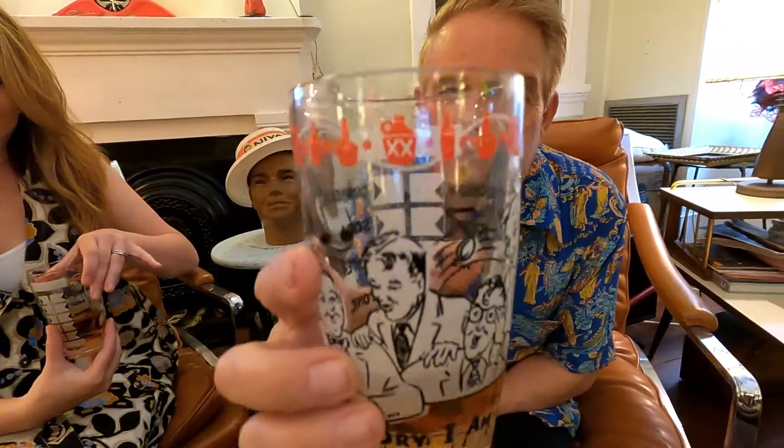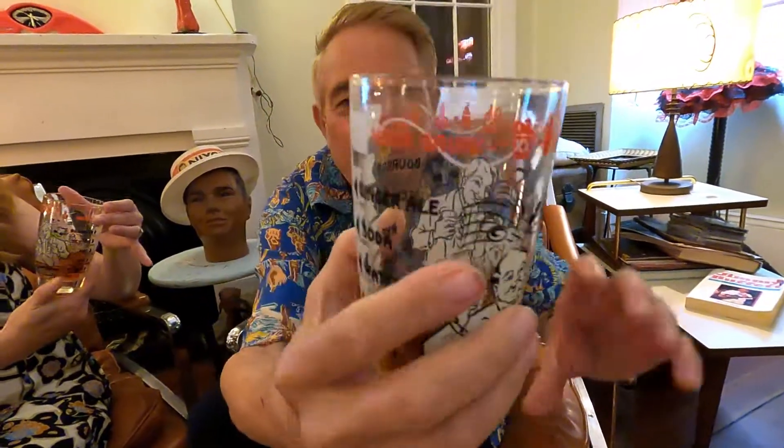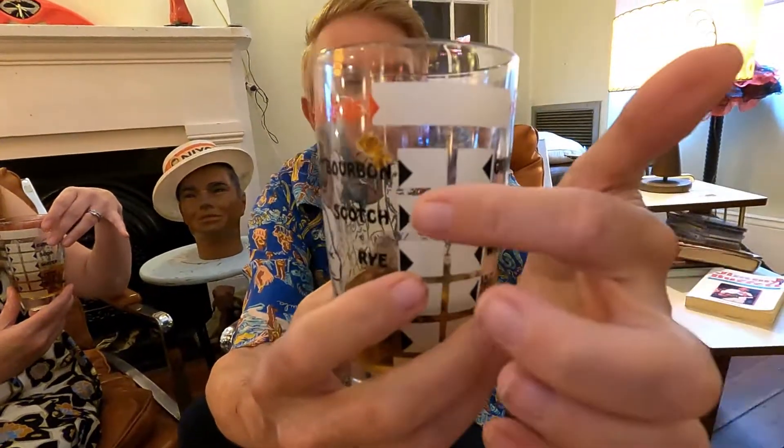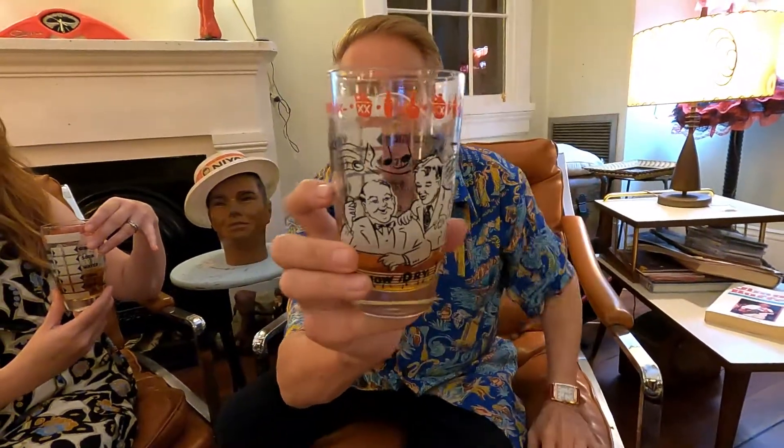It wouldn't be a bourbon-soaked life without a little bourbon, so today Sam and I are drinking Four Roses Small Batch bourbon. You have to tell us about these glasses! These are hilarious — there was that old song, 'How dry I am, how dry I'll be, if I don't find the bathroom key.' But even better: you turn around to the back, and with a grease pencil you wrote your name, then checked your liquor and your mixer, so you'd know which glass was yours.